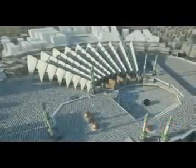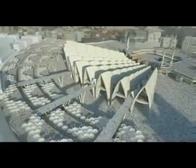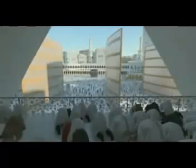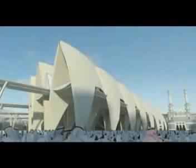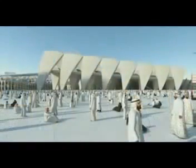Each prayer hall is repeated on a radial grid to create the whole form of phase one. These prayer halls, along with the adjacent plazas, increase the capacity to almost two million, providing areas of shaded worship space, all of which have a view of the Ka'bah. The form of the prayer halls could be said to resemble worshippers in prayer.